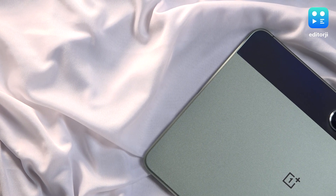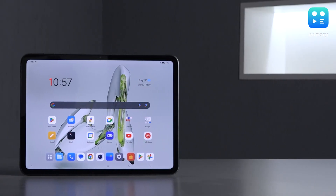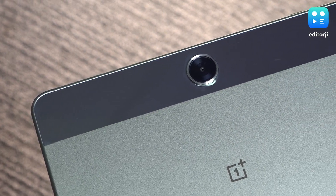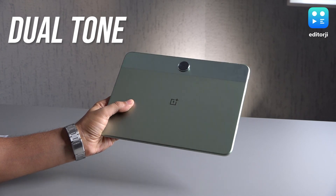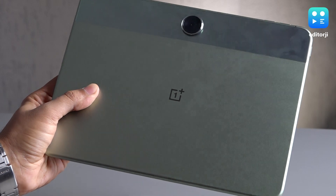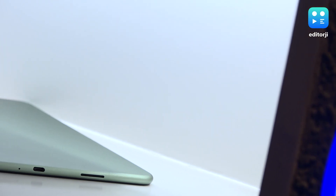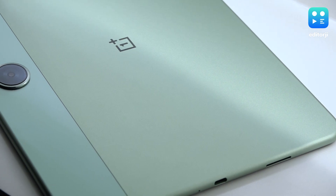OnePlus has established an unmistakable design theme with its tablets. The Pad Go not only closely resembles the more expensive OnePlus Pad, it actually looks better in my opinion. Its dual-finish back panel is reminiscent of older Pixel smartphones and I quite like it. But the upper glossy part is incredibly prone to fingerprints. Remarkably, the Pad Go's build quality does not skimp despite the budget-friendly price tag, boasting an aluminium body that feels quite premium.